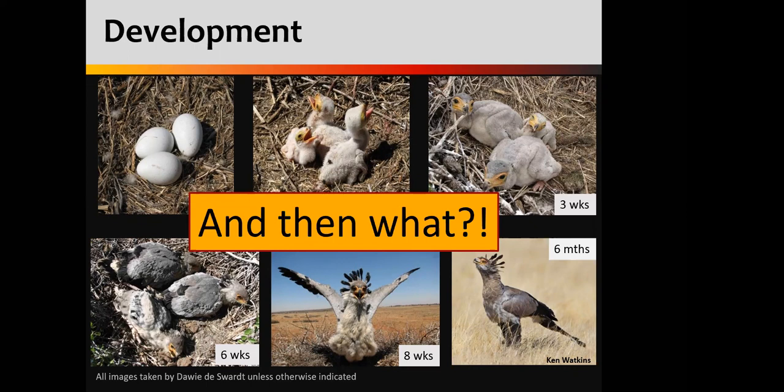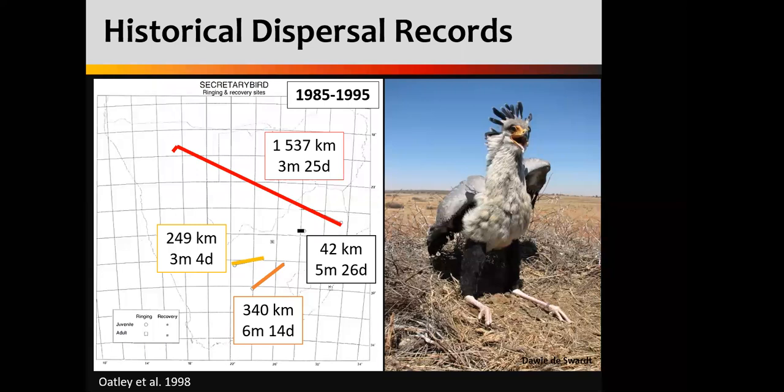Before we started the study at BirdLife South Africa, the only information we had with regard to dispersal of secretary birds was a few historical ringing records. You'll see a long red stripe going across the top of the map there — that was a bird that Rob Simmons ringed on Sabi Sands. Within just shy of four months, they recovered that bird after it had done over 1,500 kilometers. So that really is a mega distance for a young bird. Some other ring recoveries were around 250 to 340 kilometers. And then we had a bird who in just shy of six months only did 42 kilometers. With only four birds, it really didn't tell us what these birds were up to on the fine scale.